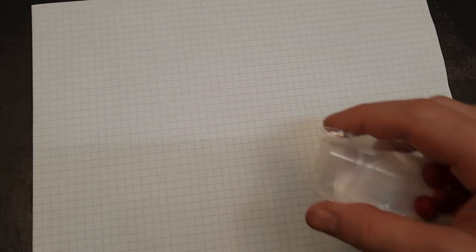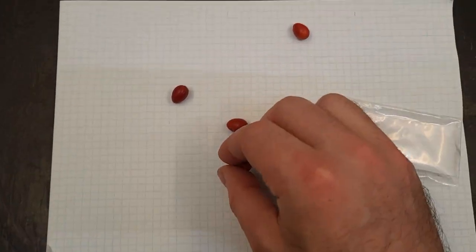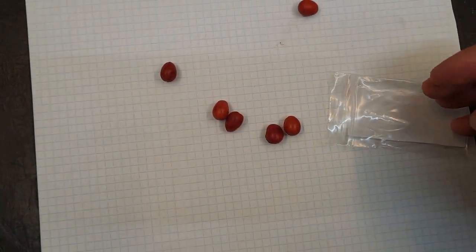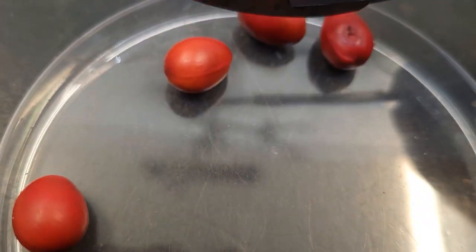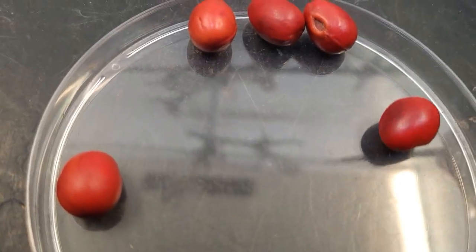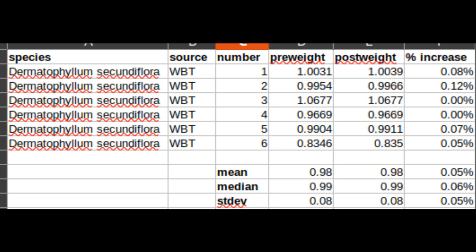Moving on to Dermatophyllum secundiflorum, aka the Texas mountain laurel. I'm just on a string of giant seeds lately — well, not really, I'm just showing these up front because tiny seeds are boring. Secundiflorum has a really hard seed coat. Once dry, a scalpel can't make a dent — you could soak them in water for years and they won't germinate. Just in case, I tried a 24-hour soak in distilled water; they gained an average of half a milligram in response, which was probably just extra water I didn't remove with the paper towel, or random error. So yeah, that's going nowhere.